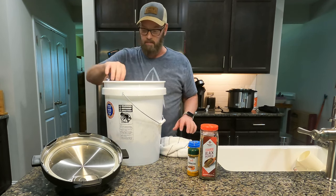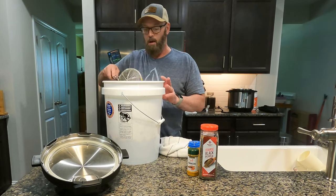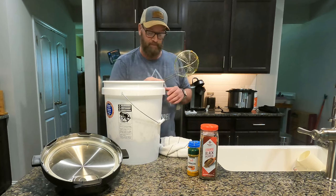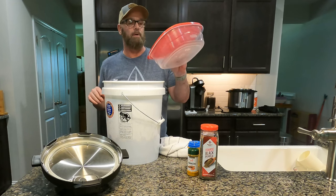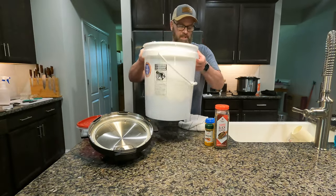The next important step is to let this cool — you can probably see the steam coming up off the food. I let it cool for a while before putting it into these 11-cup Tupperware containers. So we'll push this aside and wait for it to cool.